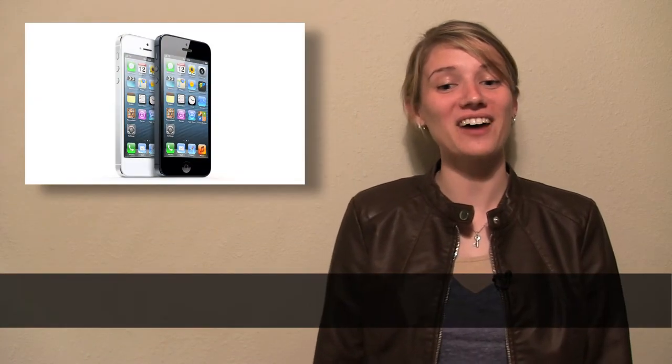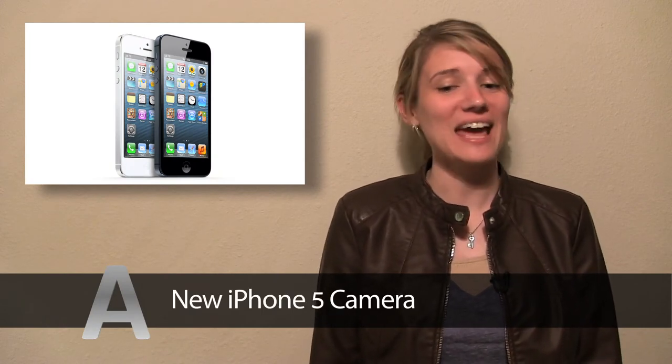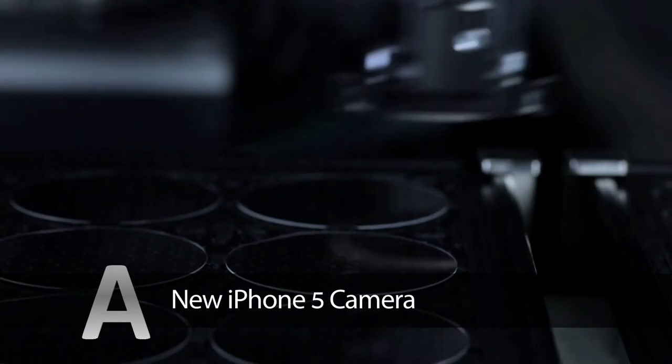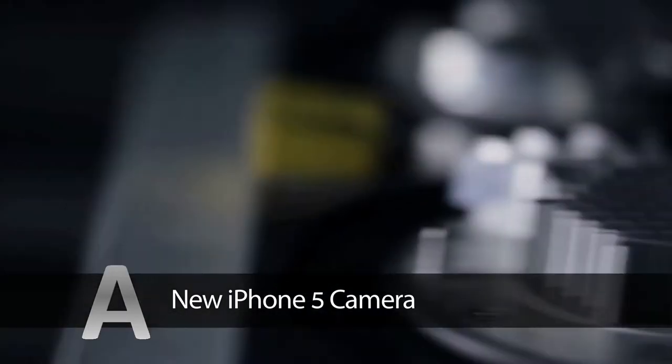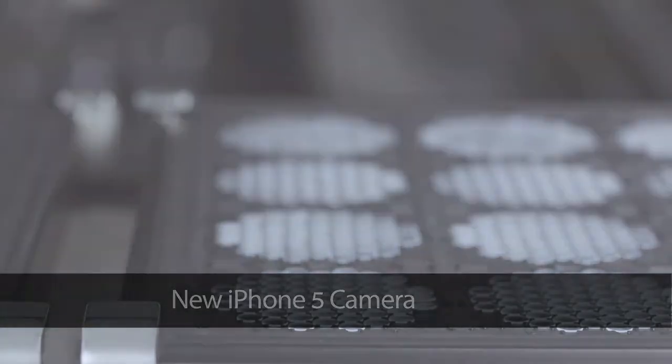The new HD camera on the iPhone 5 is 25% smaller, 40% faster, has 8 megapixels, a low light mode, a panorama mode, and the feature to take photos while recording a video. The lens made from sapphire crystal makes the view clearer and sharper.